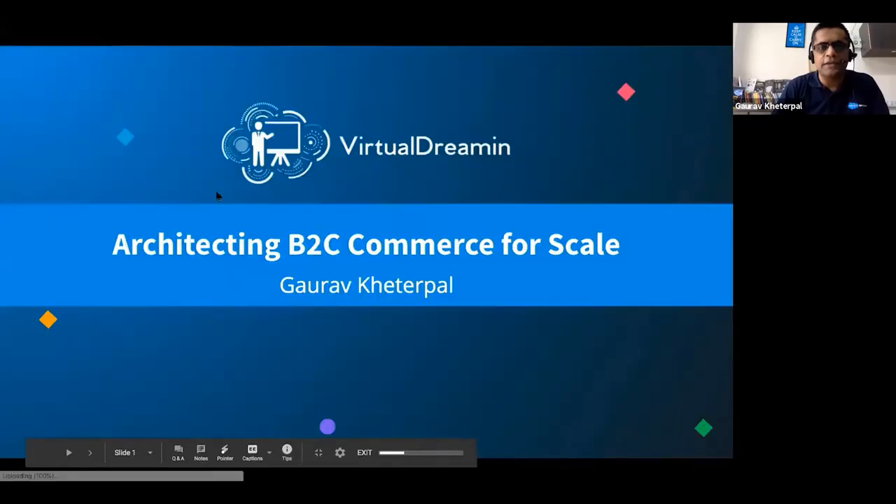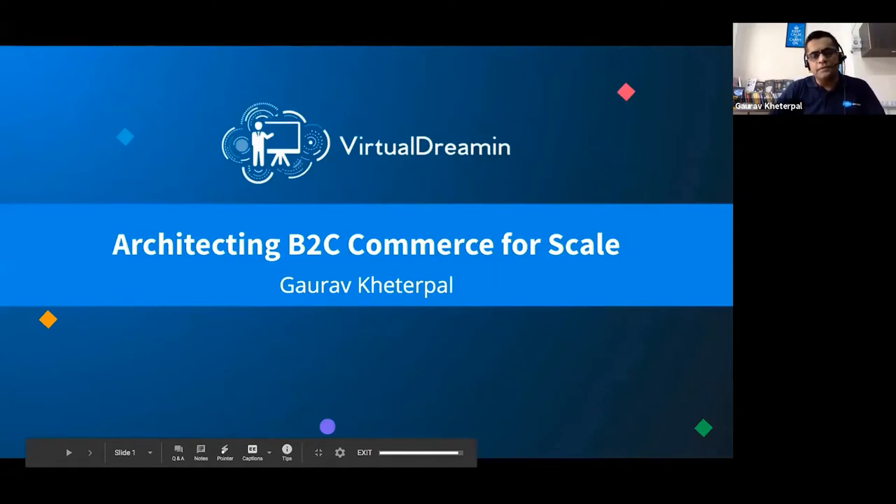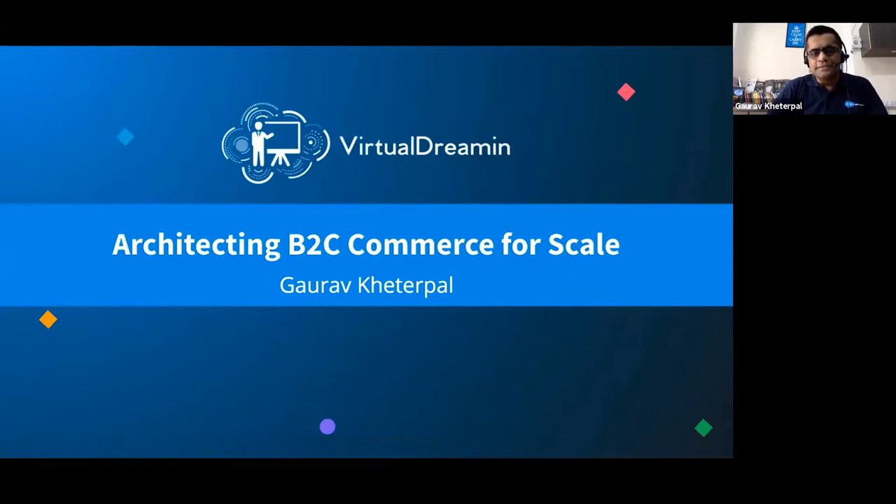Over the next 40-odd minutes, we'll talk about architecting B2C commerce solutions for scale. This is not a topic on which you'll find a lot of documentation or sessions, and there are a number of reasons for that. I'll cover those reasons first before talking about the considerations that typically come into play when architecting B2C commerce solutions.